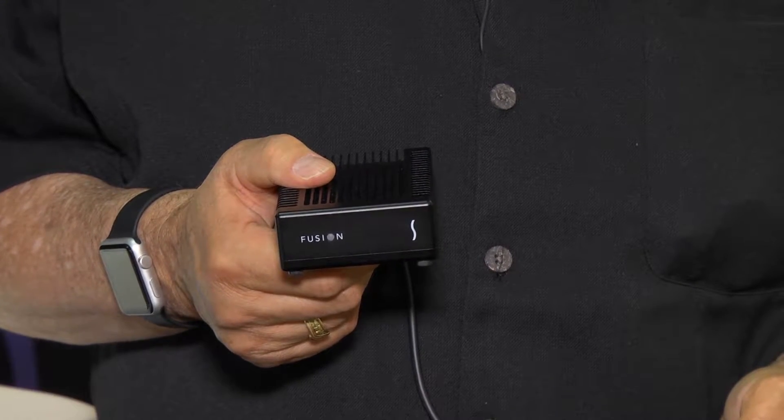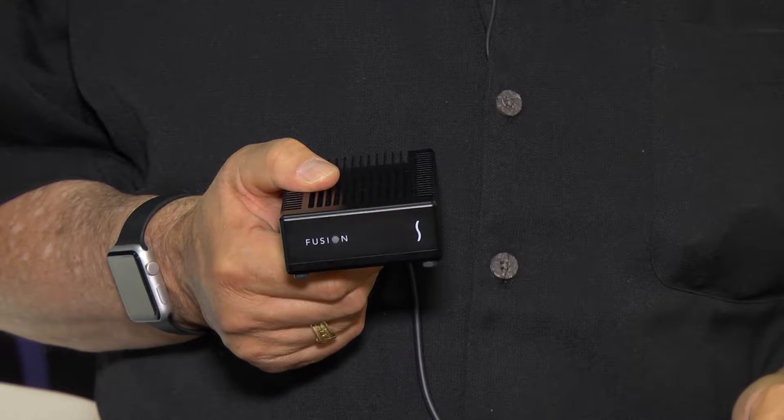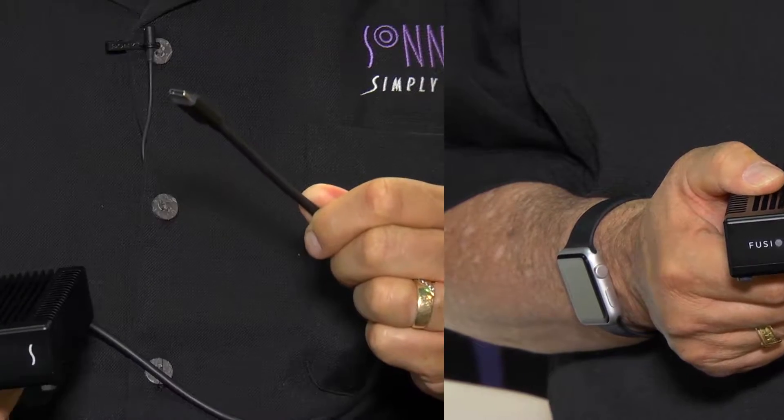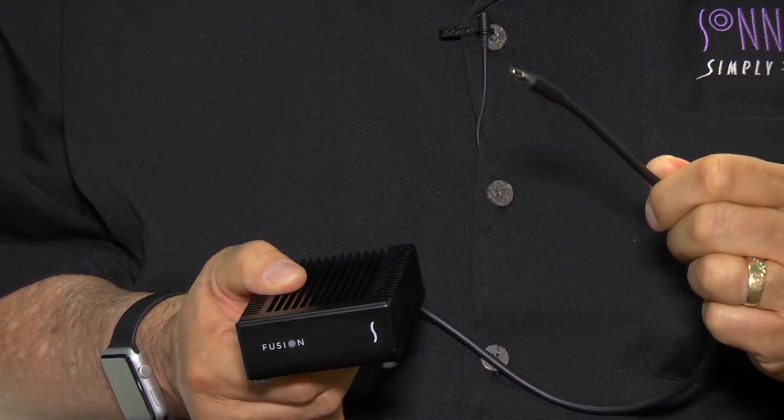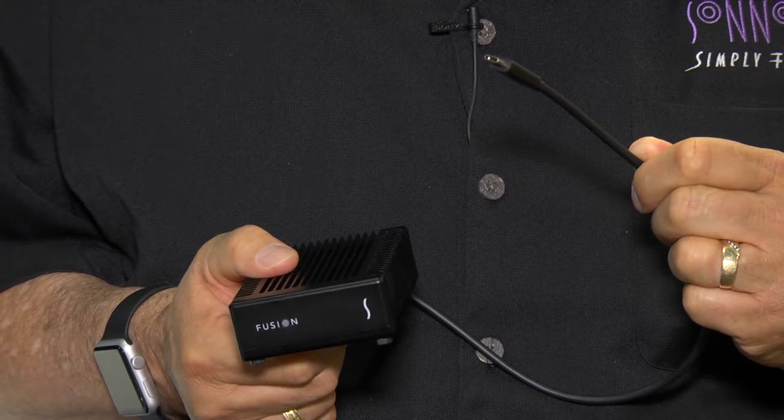The Fusion flash drive is crafted out of rugged aluminum, enabling a fanless design and ensuring totally silent operation. It comes with a captive half-meter Thunderbolt 3 cable capable of 40 gigabits per second.